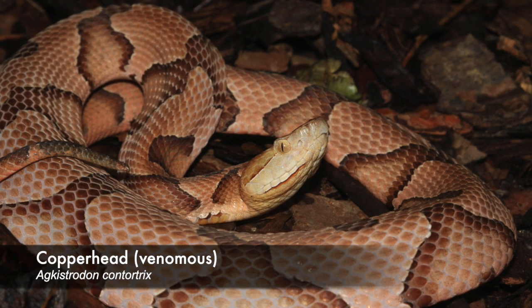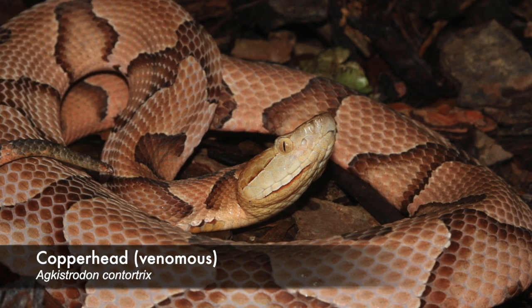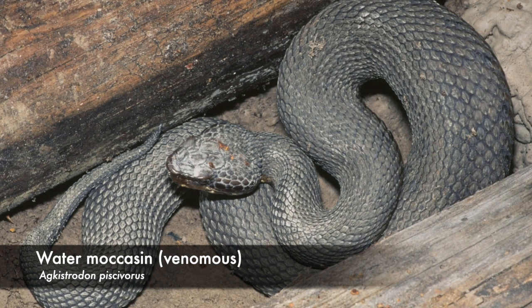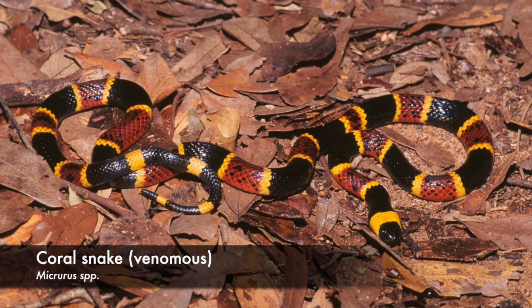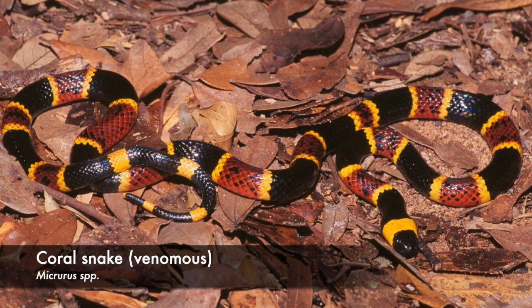Some of the more common venomous snakes here in East Texas are copperheads — found in more terrestrial habitats with a distinctive dorsal pattern of alternating bands with a black outline. Another common one is the cottonmouth or water moccasin, which tends to be more aquatic and has a darker back compared to copperheads. Coral snakes have a distinct color pattern — the phrase goes: 'red touches yellow, you're a dead fellow; red touches black, you're okay Jack' — distinguishing them from the non-venomous milk snake mimics.